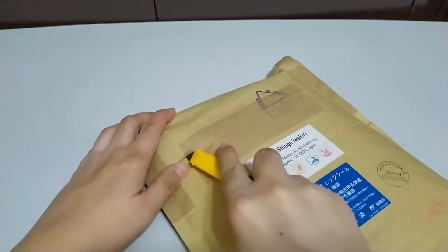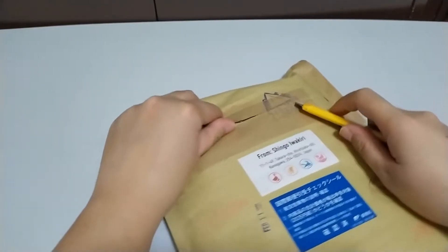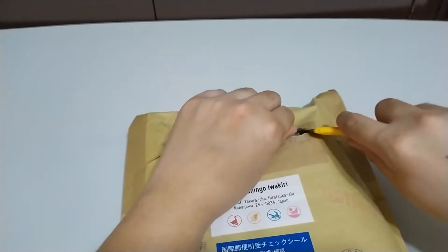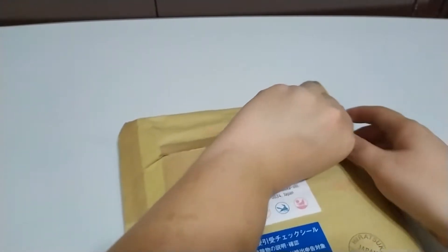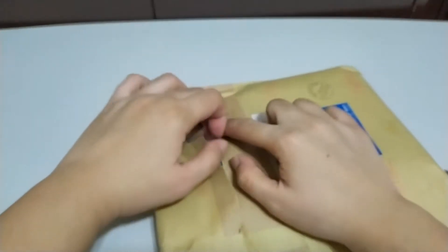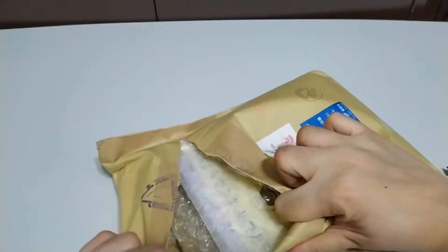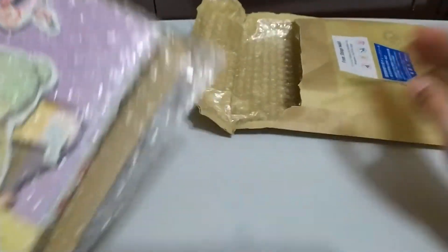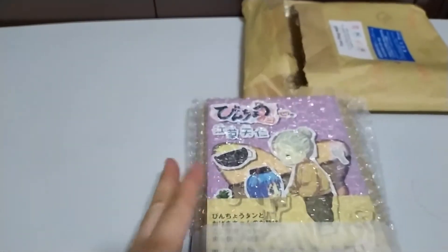I placed the order last February 8, 2020, and it arrived — well, not at my door, because I picked it up at the post office today, February 18, 2021. So it took me 10 days to receive the package, which is okay considering this is a small packet and that it came via EMS.